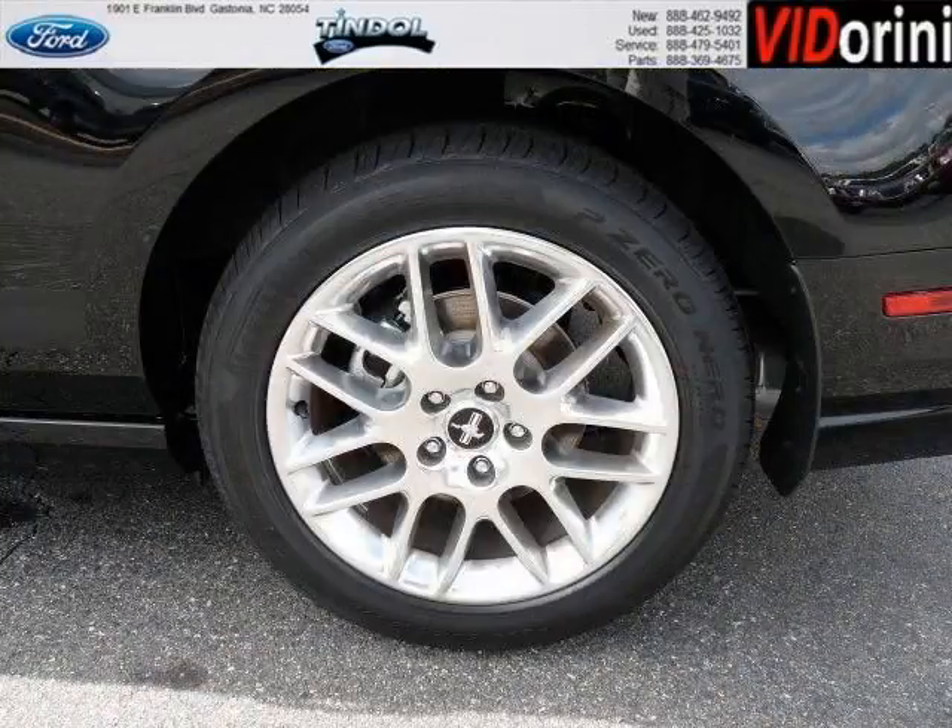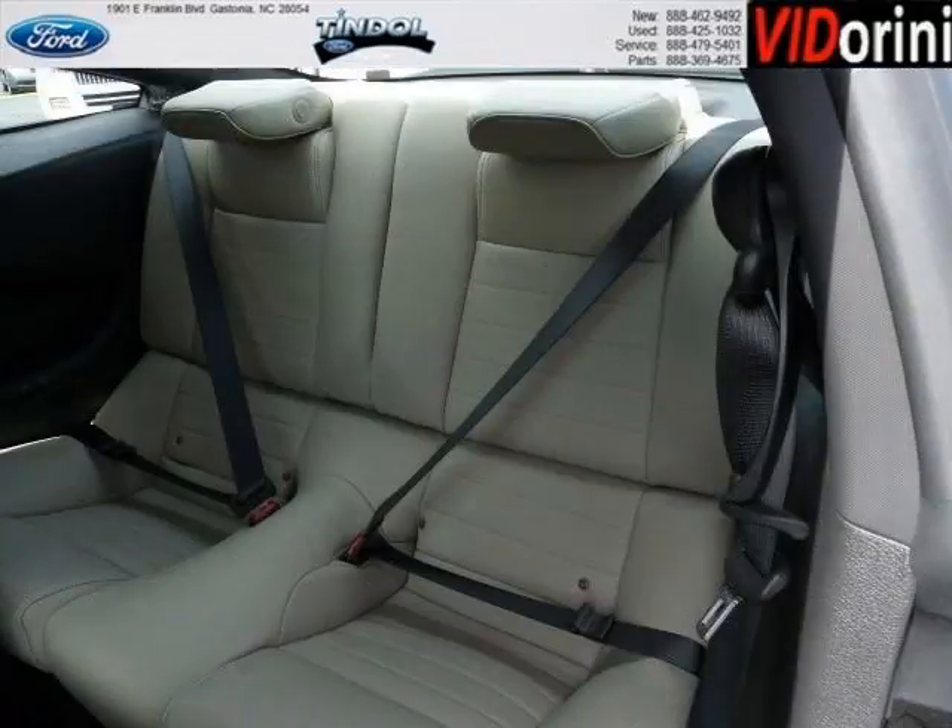With climate control and automatic transmission, it's bound to sell fast. The airbags and Dolby stereo only make it more attractive. Low miles means it's fresh and ready to get out there.